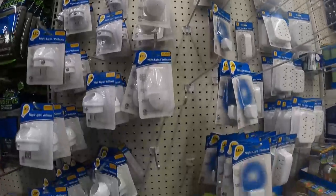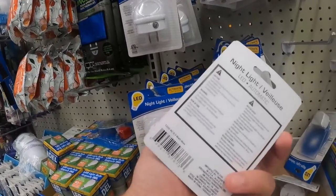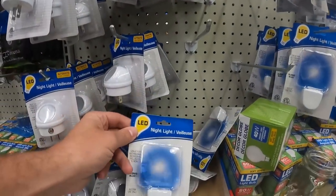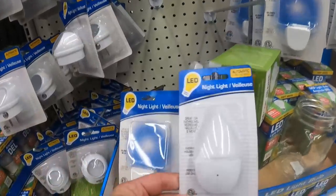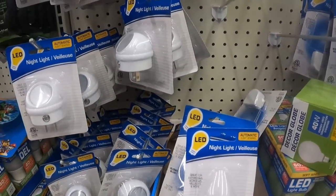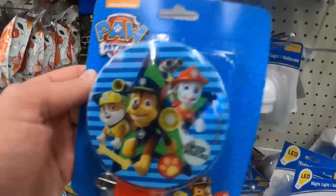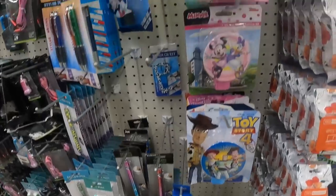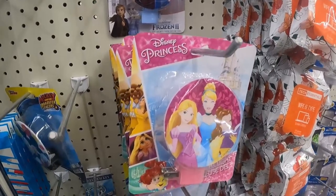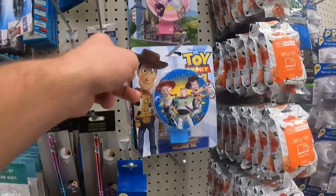My main reason for making this video was because previously I had found universal remotes in this section of my Dollar Tree. Didn't see them today, which kind of sucks, because those are a great thing to buy either to pair with a VCR when you sell the VCR, or to sell by itself. Couldn't find universal remotes. Did find some awesome LED nightlights — these are not branded, I didn't pick any up, they do sell, and so do the light bulbs. This stuff sells in quantity, but what I bought for individual sales are these licensed LED nightlights.